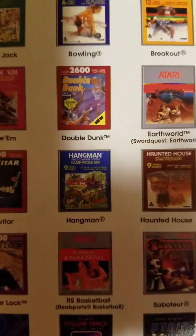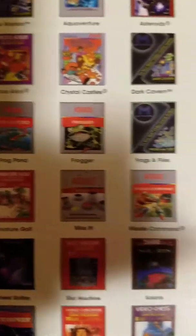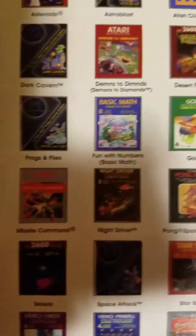The only thing I do not like about this system is when you're playing Super Breakout — that joystick is not the best because you don't have that rolling feature.